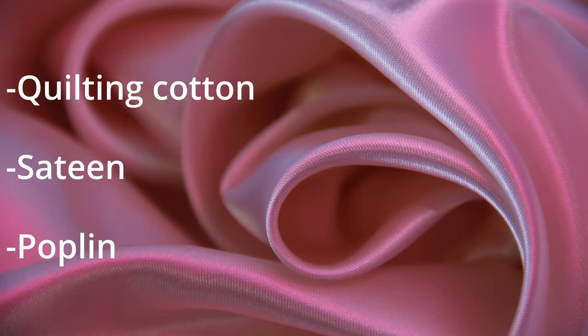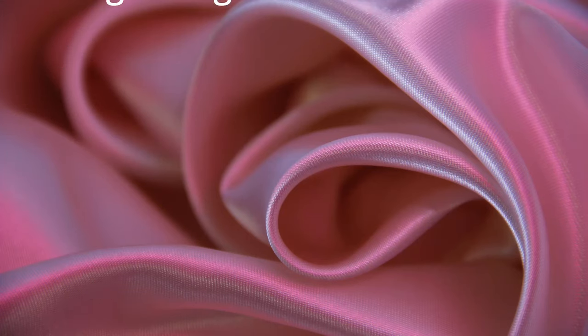As far as lining goes, lighter weight cottons and linens are ideal — quilting cotton, sateen, poplin might even work. Again, no stretch, but this fabric can be looser woven than your fashion fabric, as long as you're using fashion fabric. If you're nixing the fashion fabric, then your lining needs to apply to the same rules as the fashion fabric does. Remember, the closer to your body a fabric is, the more you want it to be breathable. So prioritize your natural fibers from the inside out if your budget is tight.